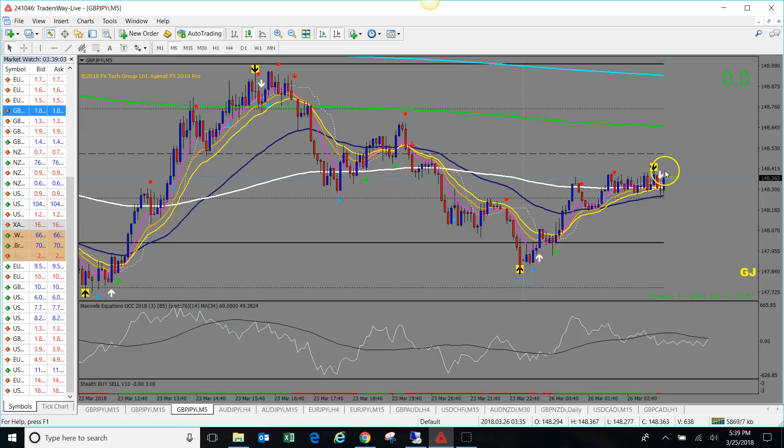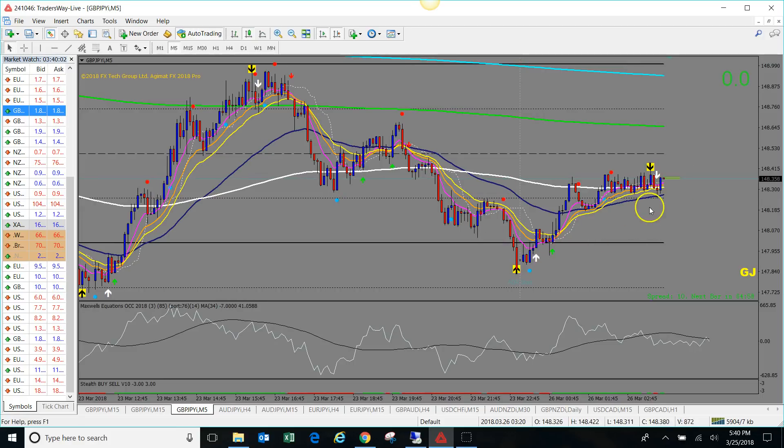If you had just set this trade — got the white confirmation arrow, entered the sale, set your TP for 20 pips — and then came back, depending on how tight your stop loss was, this looks like it could pull back and maybe hit your stop loss. A lot of people don't mind watching the trade play out, but it will drive you crazy. You have to do some analysis, trust it, and just go with it.